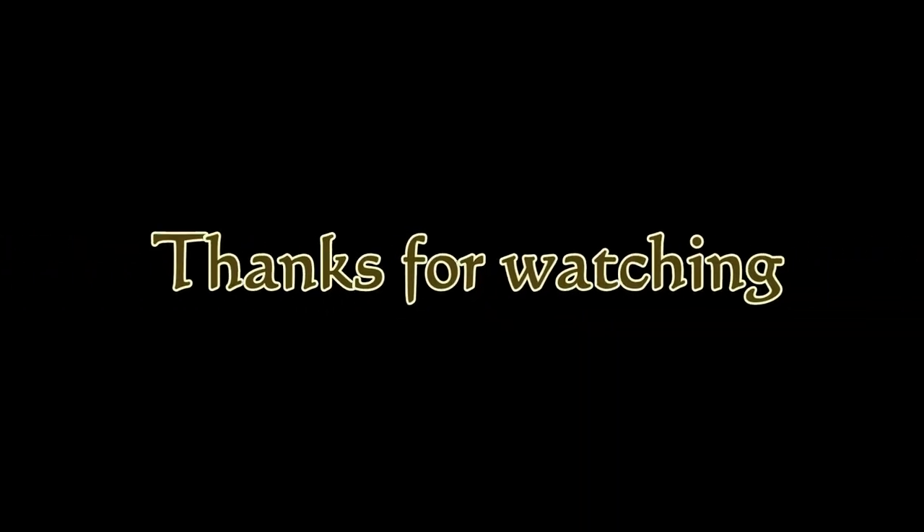Thank you for watching. Remember, if you liked this video be sure to like, comment, and subscribe. Thank you.